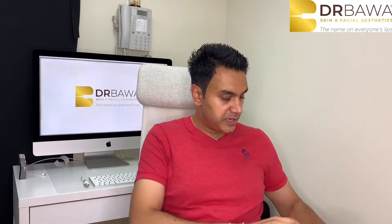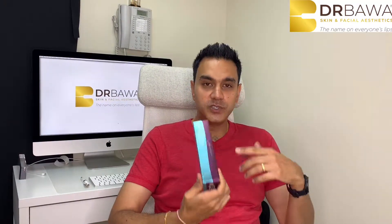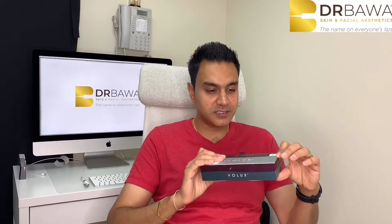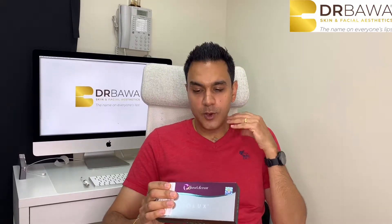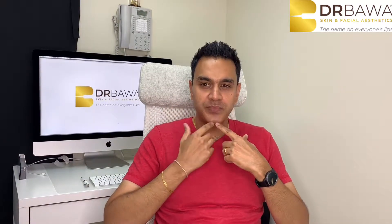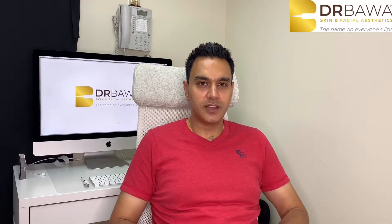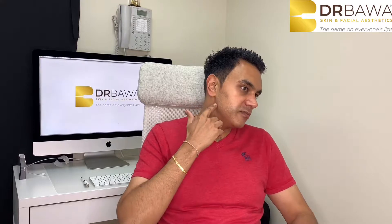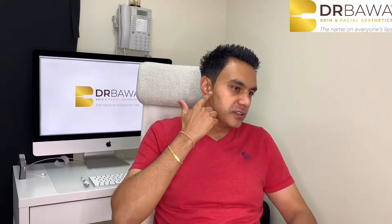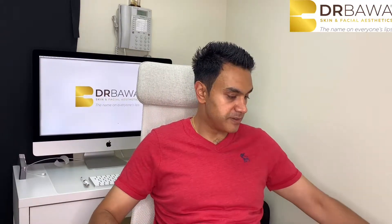Let's start with Volux. This is the brand new product from Juvederm — it's a fantastic product. It's very thick and moldable. We mainly use it for the chin and the jawline area. We can really sculpt and create a fantastic jawline and chin for our patients. A lot of patients look for that real definition and enhanced jawline, and this is my product of choice for that. I really enjoy using it since it came out.